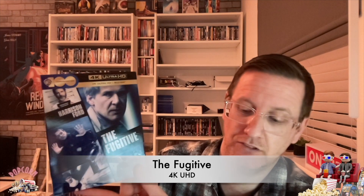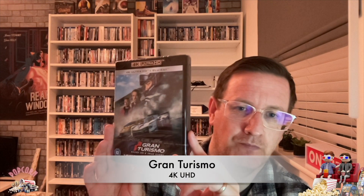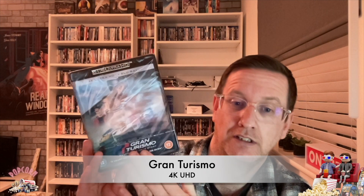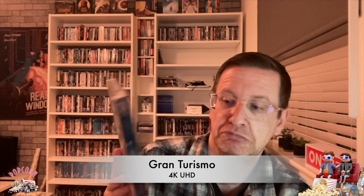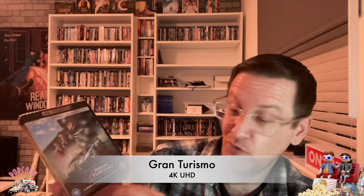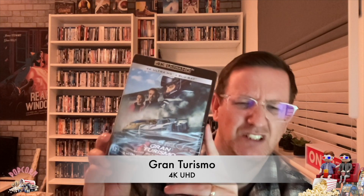Next one — again a 4K, no slip. It stars David Harbour, Orlando Bloom, and Archie Madekwe. It's based on a true story, and I do know parts of the true story, so it'll be good to see where it blurs the lines. It is Gran Turismo — a bit like a Forza movie, then.